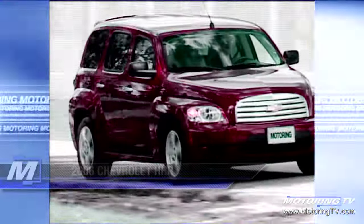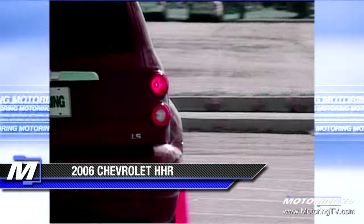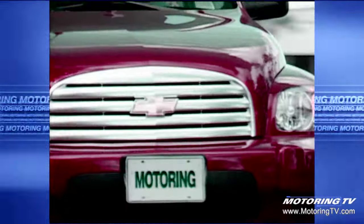It was 2006 when the Chevrolet HHR debuted, but the party did not last very long as production ceased five years later. However, the legend does live on.